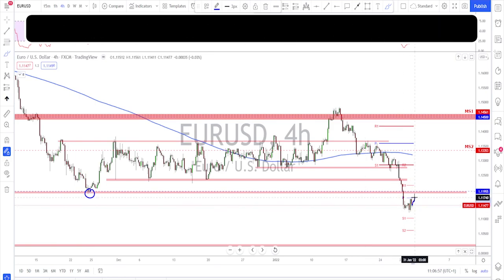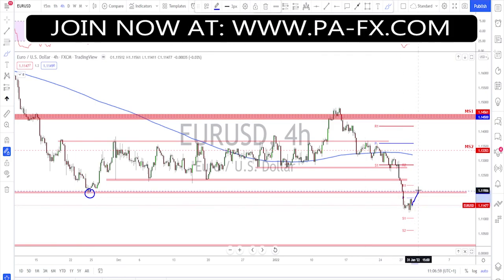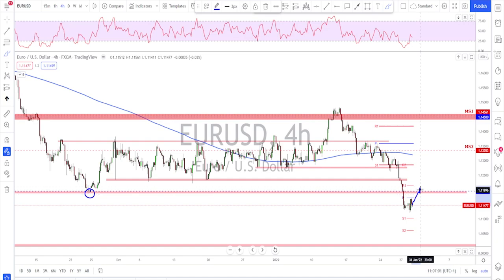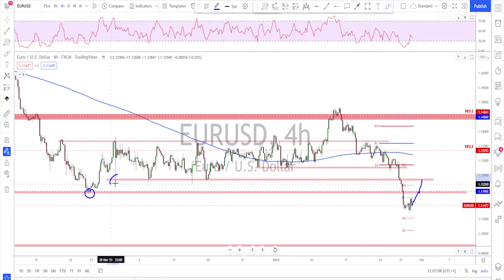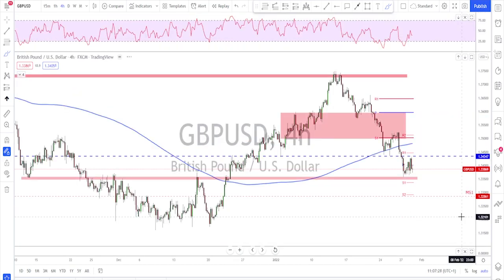In my opinion we might start having some kind of correction. The least would be a retest of this area before any continuation to the downside — that's the first level. The second level would be up around this area, where the previously broken structure was tested many times as support and might now act as resistance. Those are two levels to keep an eye on before looking for the continuation move. The trend is clear: keep selling those rallies.